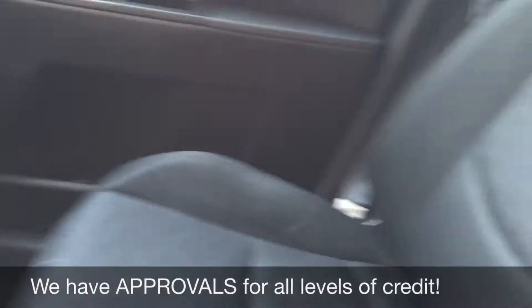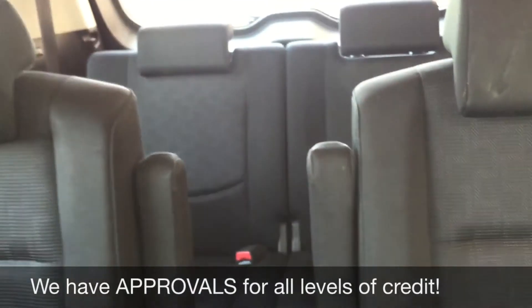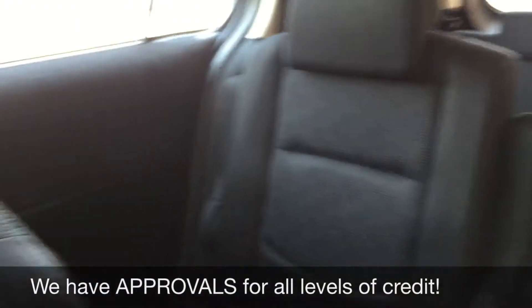Behind this flap is the auxiliary port so you can play your music. The passenger seat looks good, as does the back. There is a decent amount of room for everybody, and then there are seats in the very back which you can fold down for more storage.